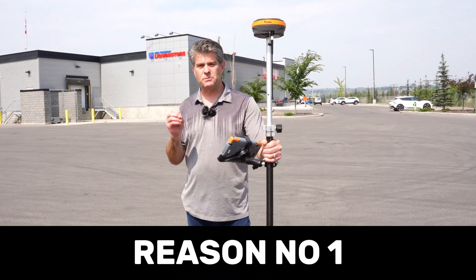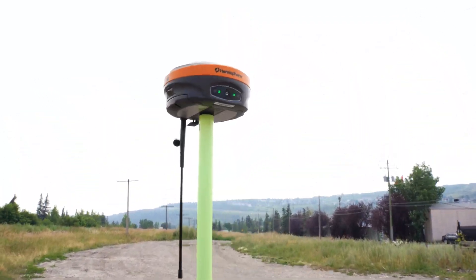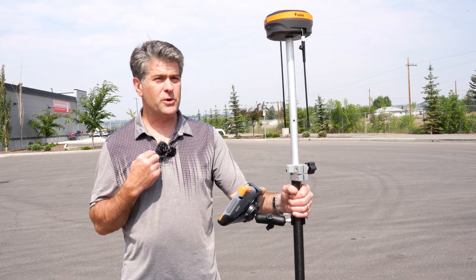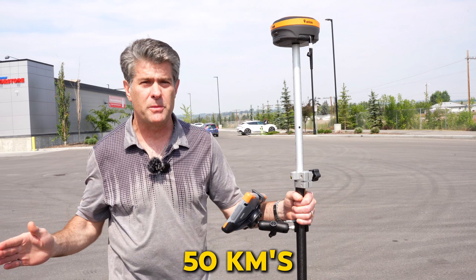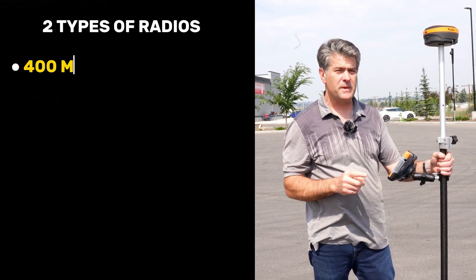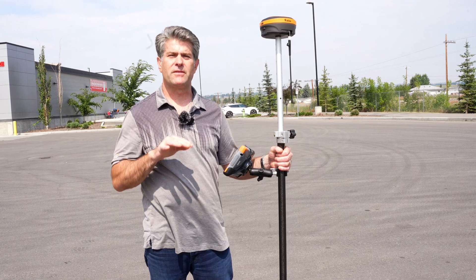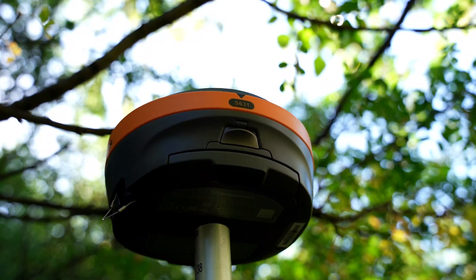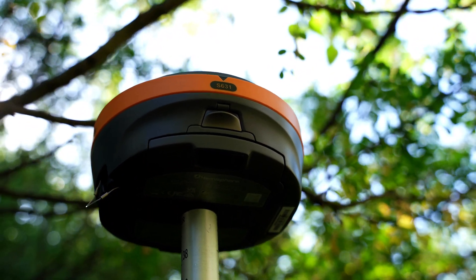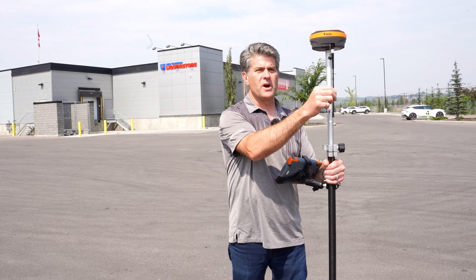The first reason customers buy these receivers is the incredible range between a base and rover. There are many options with this Hemisphere receiver. We can put a SIM card in both the base and the rover and go up to 50 kilometers if we have cell infrastructure. There are two radios inside: a 400 megahertz and a 900 megahertz. The 900 megahertz is designed for throughput in congested areas, while the 400 megahertz radio can get you really long distances — up to five or six kilometers, even in subdivisions — with a one-watt radio.